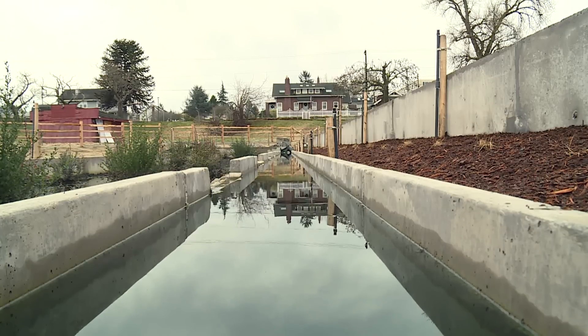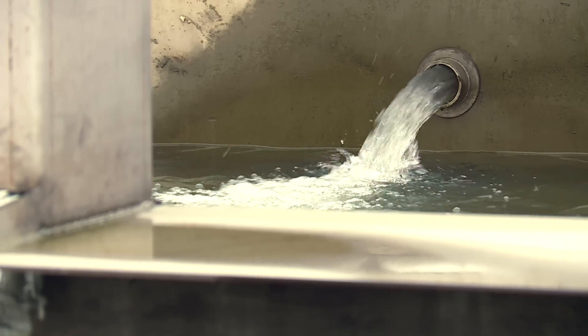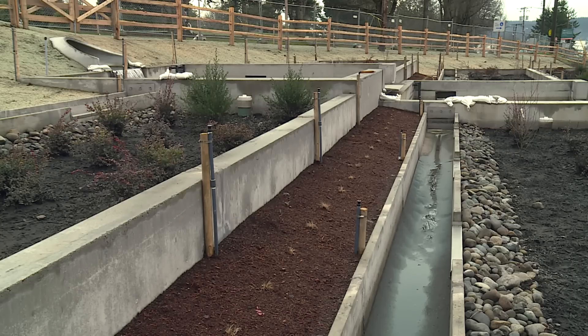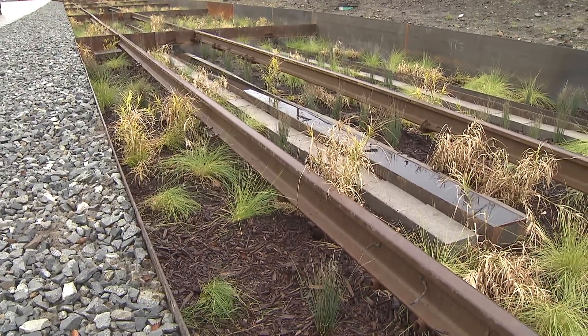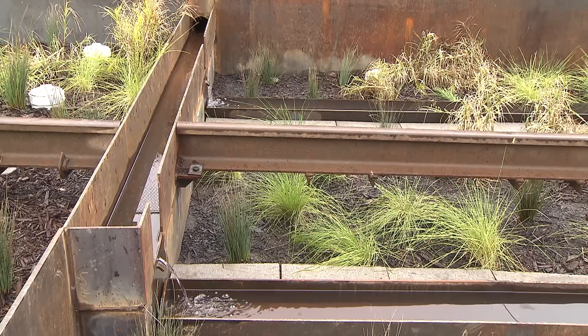Anything that ends up on the ground can end up contaminating stormwater. When it rains, pollution on all our roads, driveways, and houses is collected and brought into the storm sewer system. This facility treats 756 acres, making it one of the larger facilities in the area. The city of Tacoma also built one in partnership with the University of Washington Tacoma on the Prairie Line Trail, treating about 42 acres, and Kitsap County recently built one at Manchester Park treating about 100 acres.